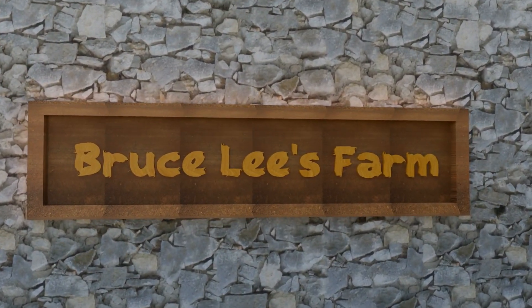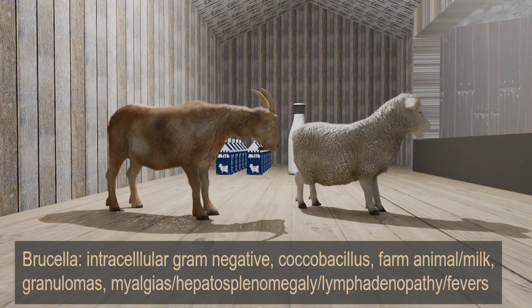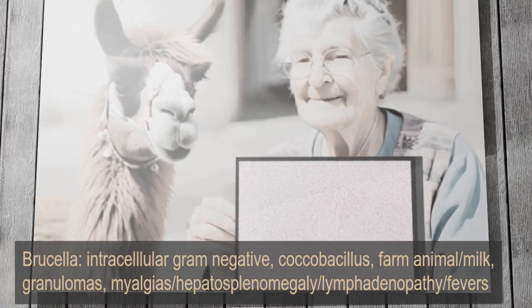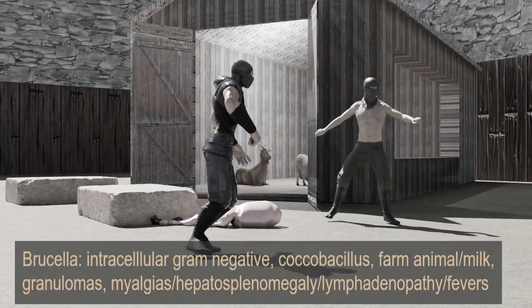In summary, Brucella is an intracellular gram-negative coccobacillus that's transmitted via ingestion of contaminated animal products or via direct contact with infected sheep or goats. It forms non-caseating granulomas. Symptoms of infection include myalgias, hepatosplenomegaly, lymphadenopathy, and cyclic fevers.